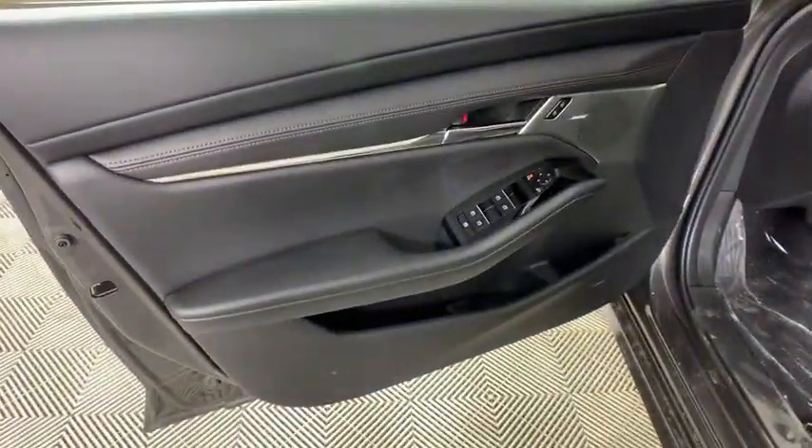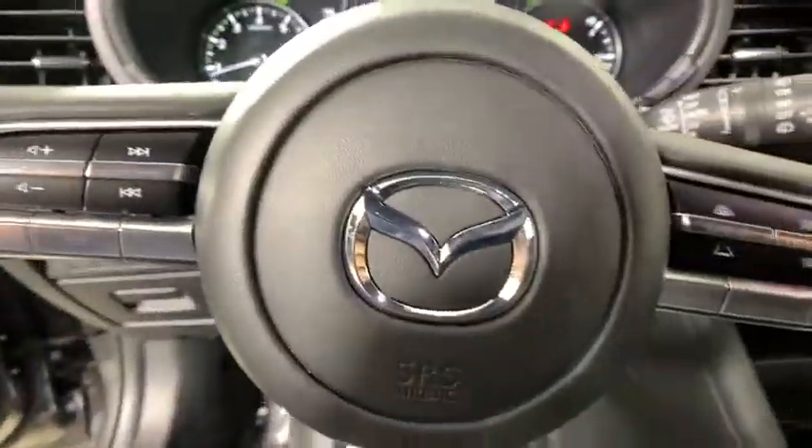Power driver's seat, rear window wiper, driver vanity mirror, front reading lamps, front bucket seats. Searching for a dependable vehicle that looks great too? You found it, so stop in today.